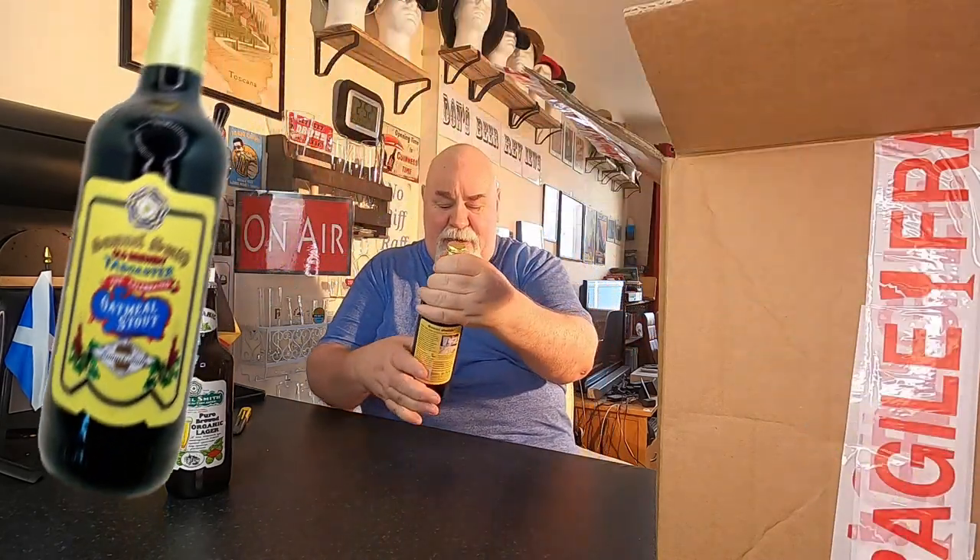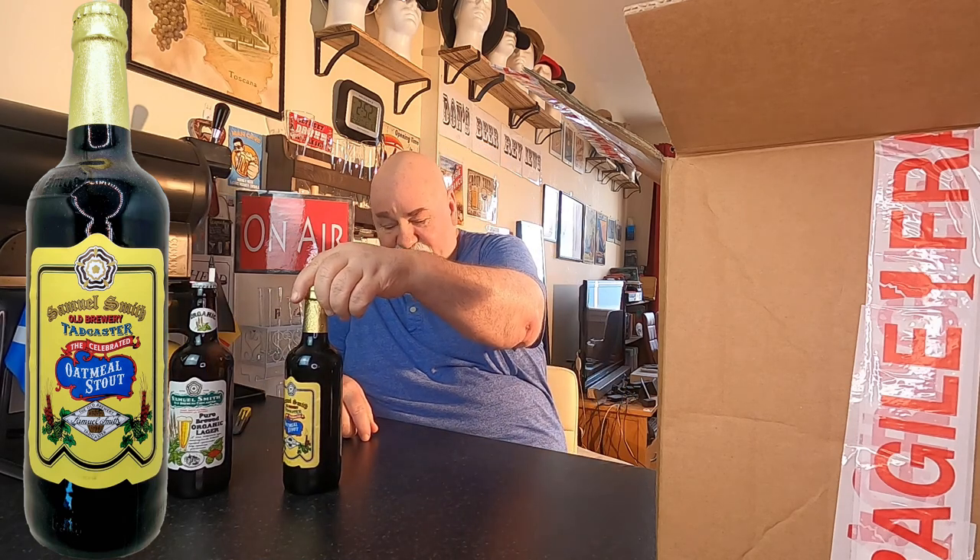Next. They're all Samuel Smith, by the way. This is the Oatmeal Stout. Another 500ml bottle. ABV, 5%. A lot of oatmeal stouts.